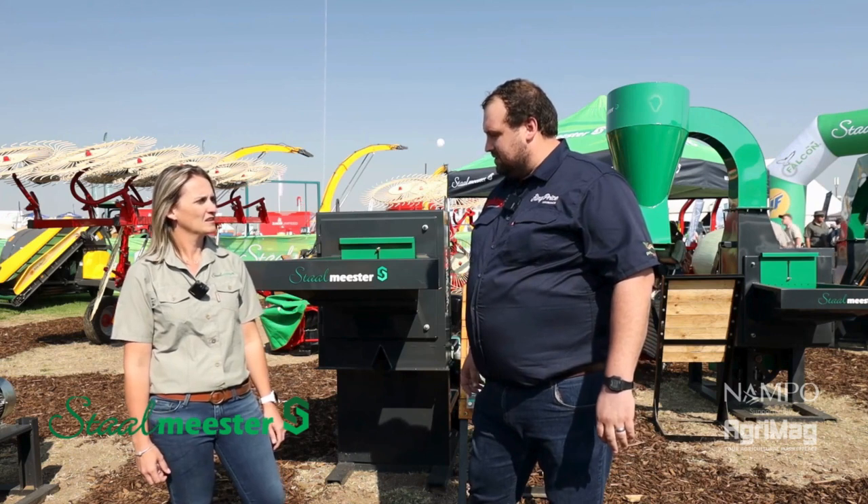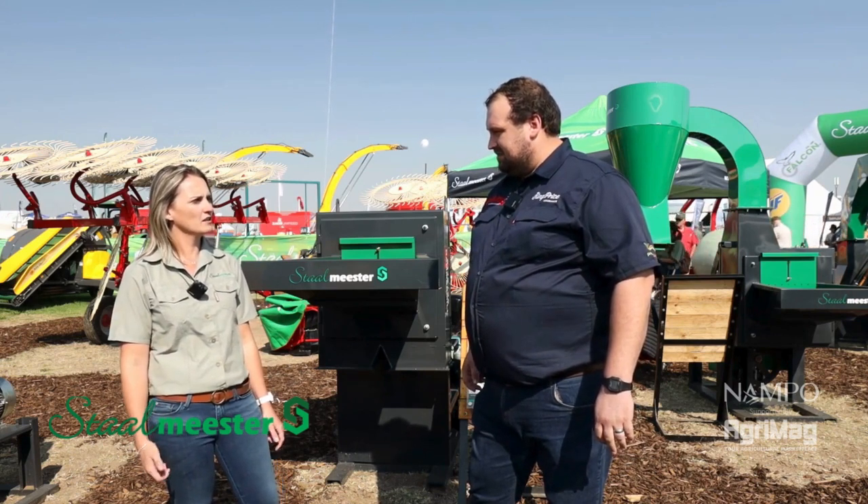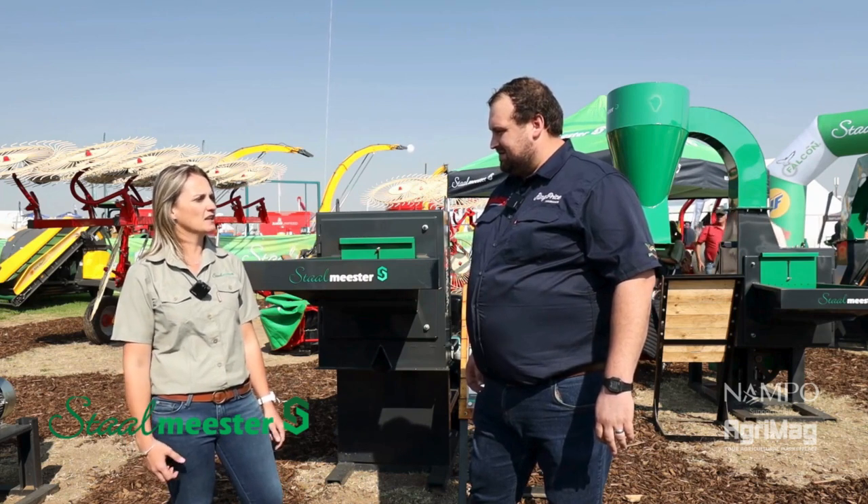Tanya, tell me what other imported brands can we expect to see at Stolmeister this year? We have Jayeth here, we have Soilmaster here, we have Enerossi, Yankari, and then also Tegel.